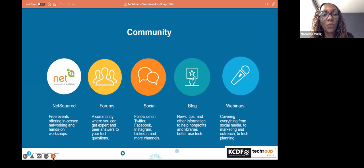TechSoup also has a larger community offering, previously called NetSquared and now dubbed TechSoup Connect. We offer free events — including webinars like this one — as well as forums, socials, and blogs, all with the objective of reaching as many non-profits as possible with donated and discounted solutions and services.